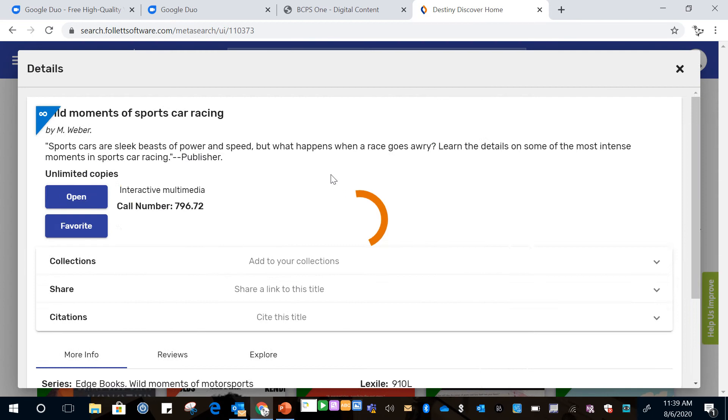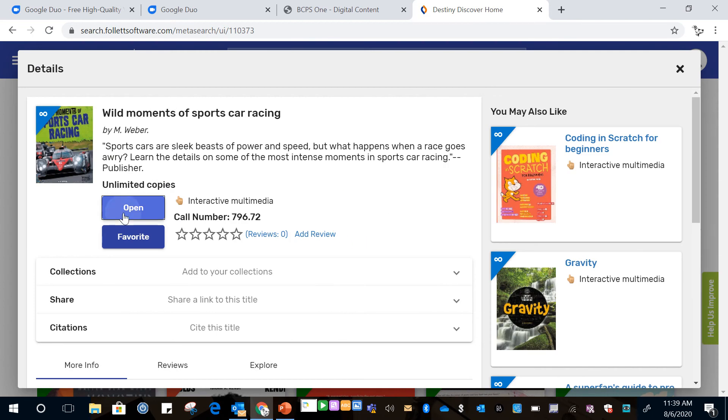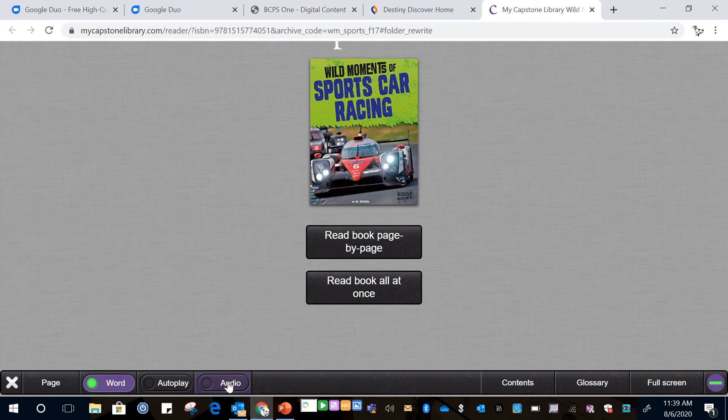Another feature of the unlimited eBooks is that they will read them to you. As long as this audio is green down here, you can pick to either have it read page by page or read the book to you all at once.